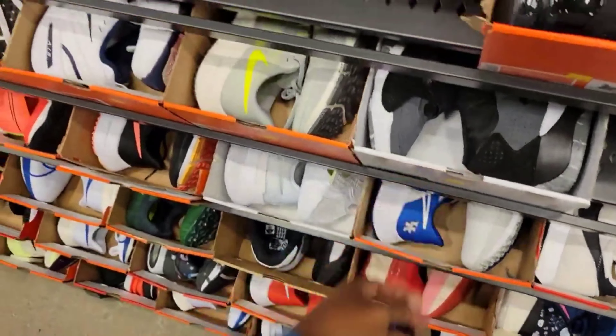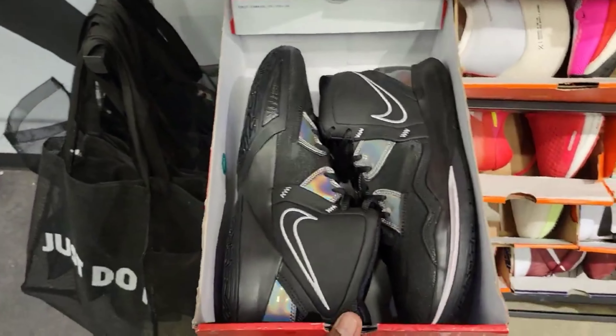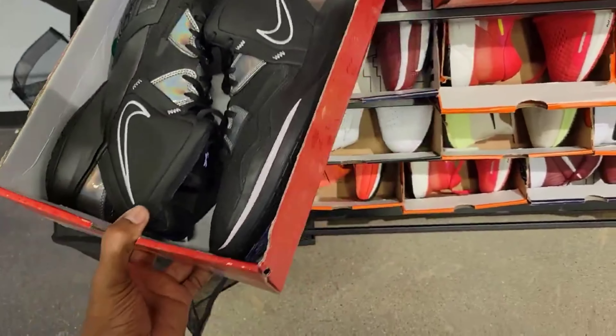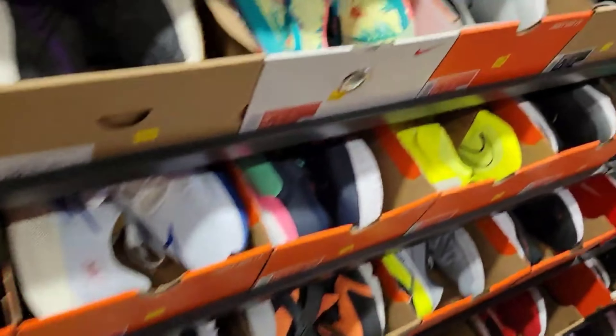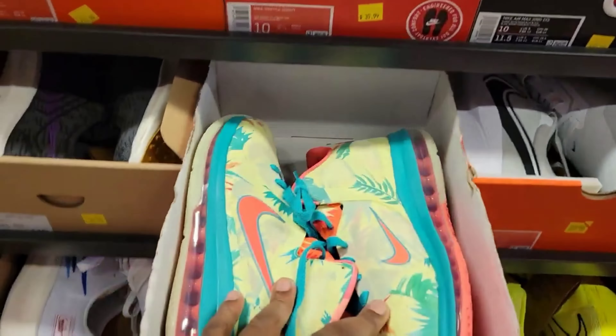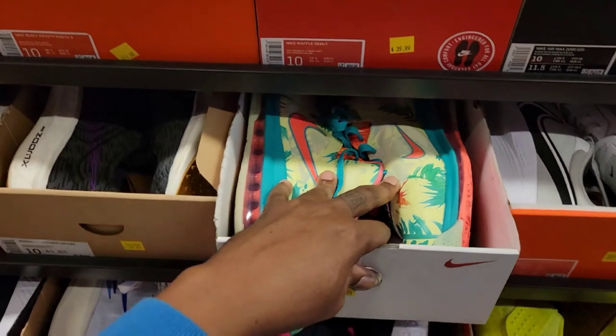Not mad at those. Kyrie Infinity down to $59 on these — pretty dope colorway. I did pick that one up myself too. People just hovering around waiting to see what's coming up next. LeBron Palmer's, $99 — size 10 on that.